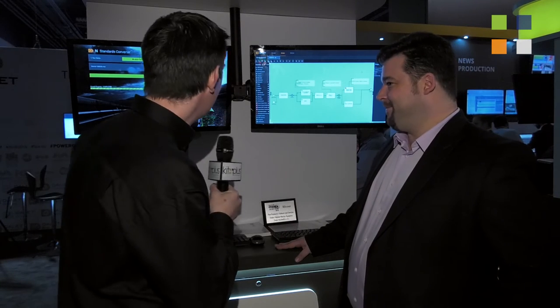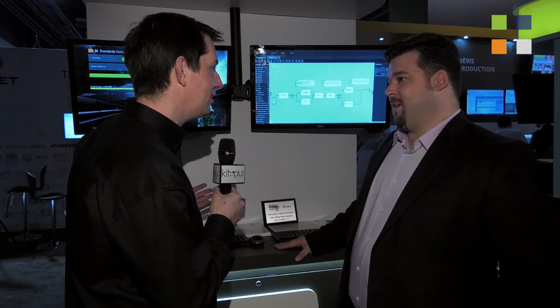I'm here at the Dalet stand at NAB 2016, one of the places we all like to come and visit. We've got Ben with us. Hi Ben. We've got two things to talk about, so let's get straight into it.